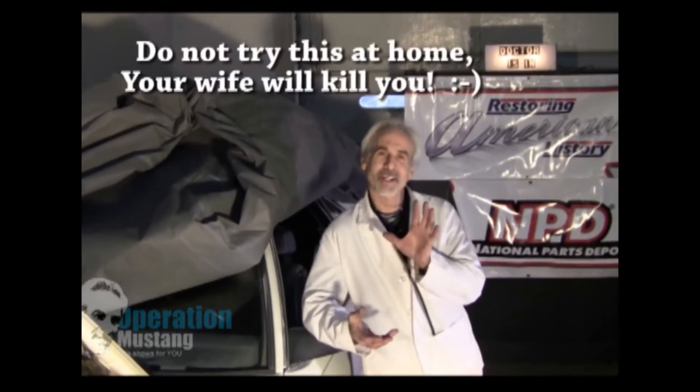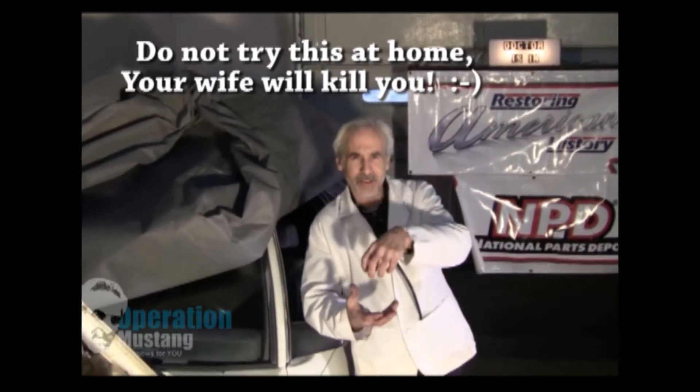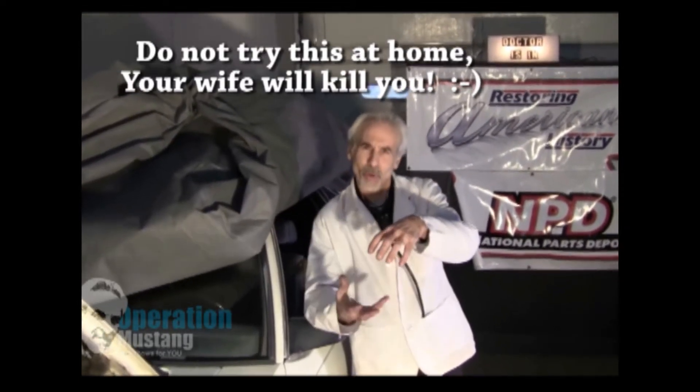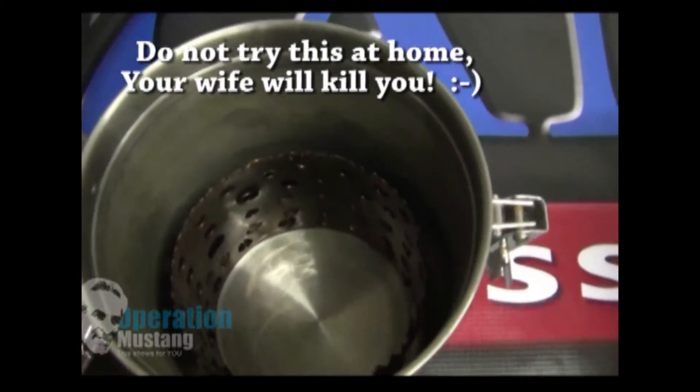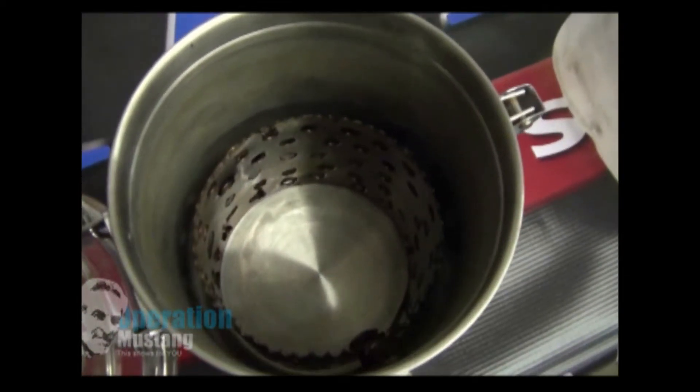I went to Bed Bath & Beyond and noticed they had these containers for flour and sugar made out of spun aluminum — perfect for making a hydrogen fuel cell. I needed one container to fit slightly inside the other, and I could drill some holes into the inner container, isolated from the outer one, so when I sent electricity through it they wouldn't touch each other and short out.